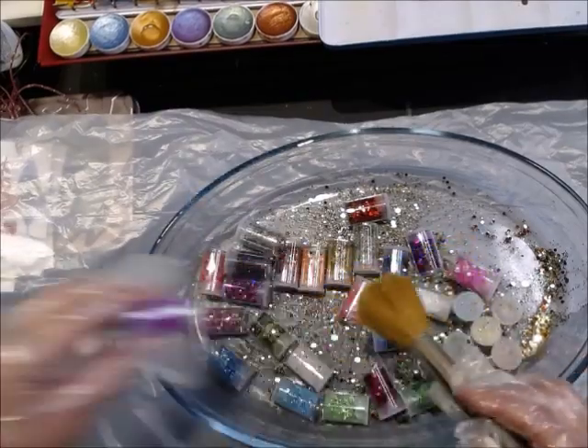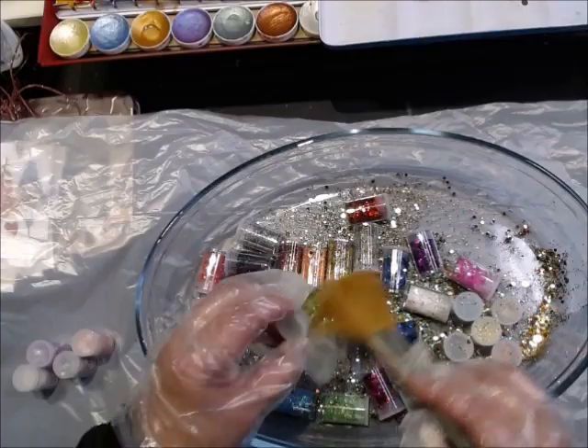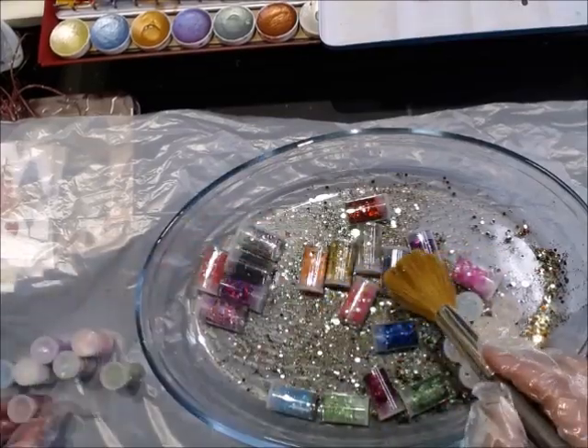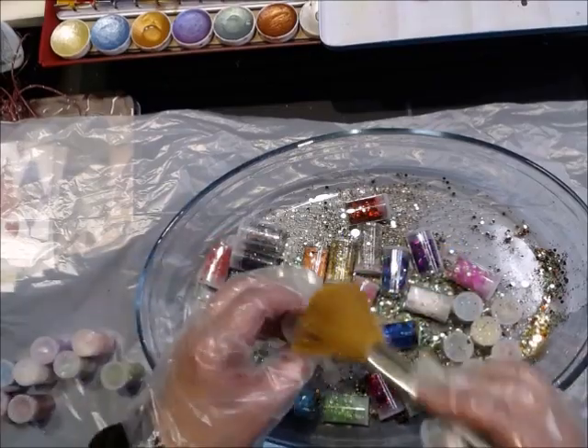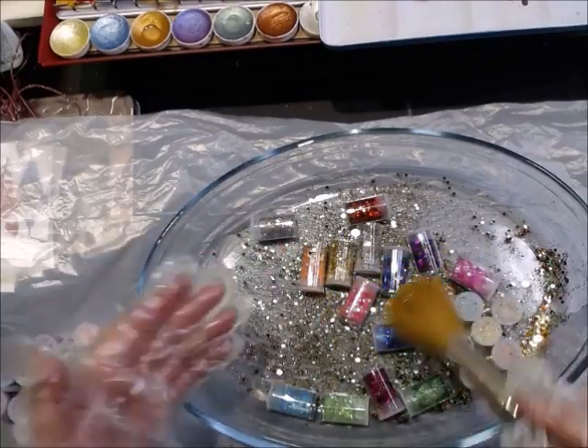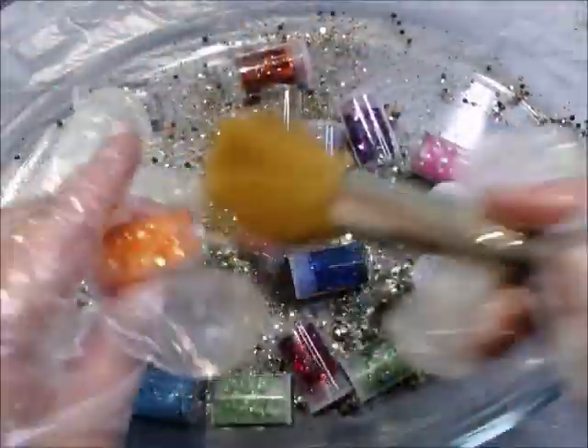Well, it had to happen. I had to find some sort of permanent home for my glitter haul, and it was quite a tedious cleanup, but I wanted to share it with you guys here on YouTube because maybe it can unleash some of the OCD